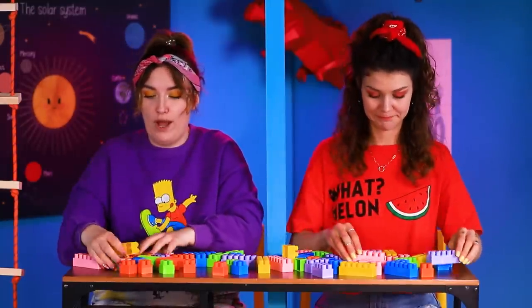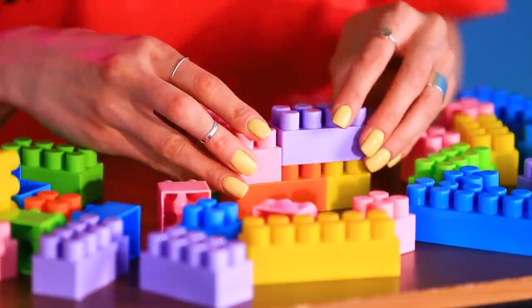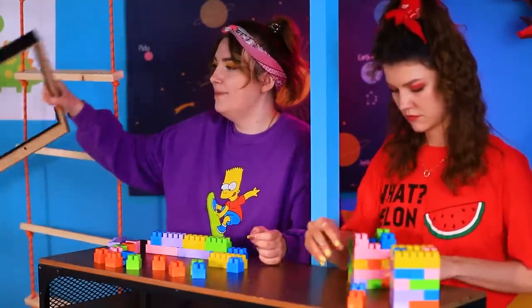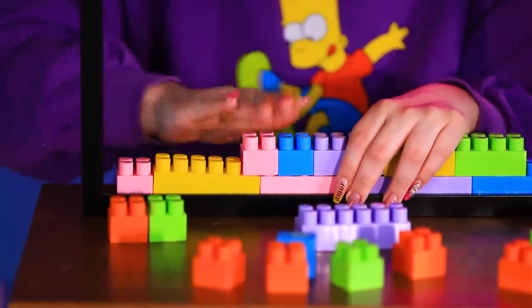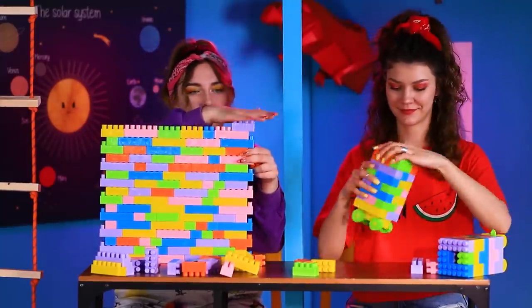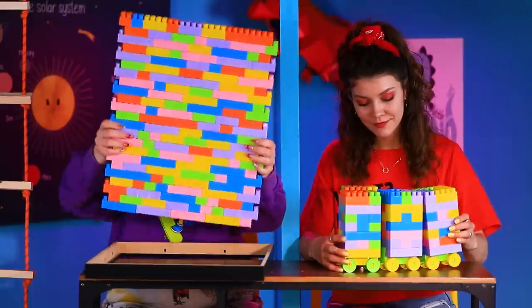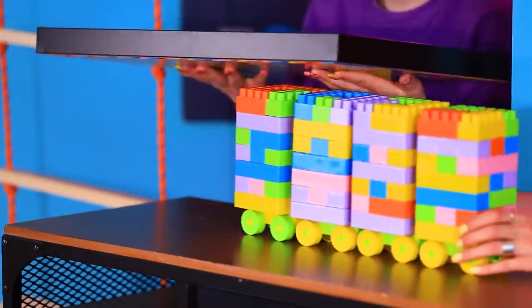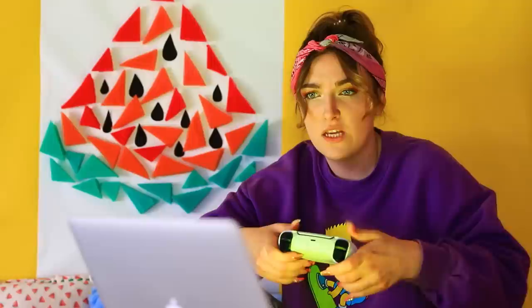We are going to need this Lego set — we'll make a table for the laptop! Let's divide into teams: Annie will make the legs for the table, and Betty will design the tabletop. This is where that big frame will be needed — let's fill it with a constructor. Annie is almost done with the legs — they will be on wheels! One last row and the tabletop is ready. We use the frame — it was a perfect fit! Four legs are also in place, so let's put the parts together.